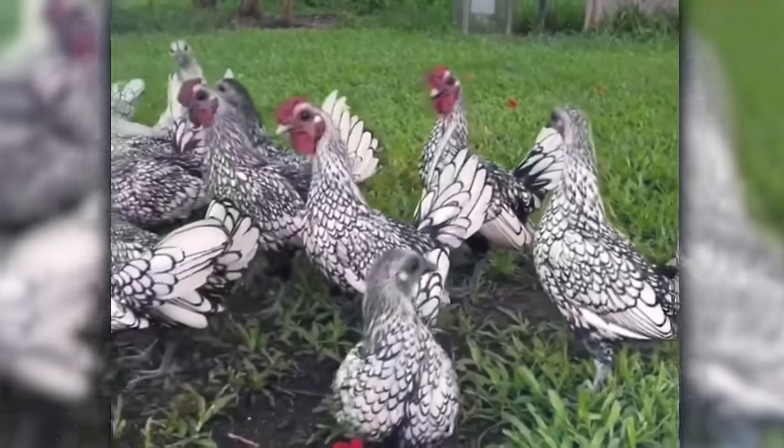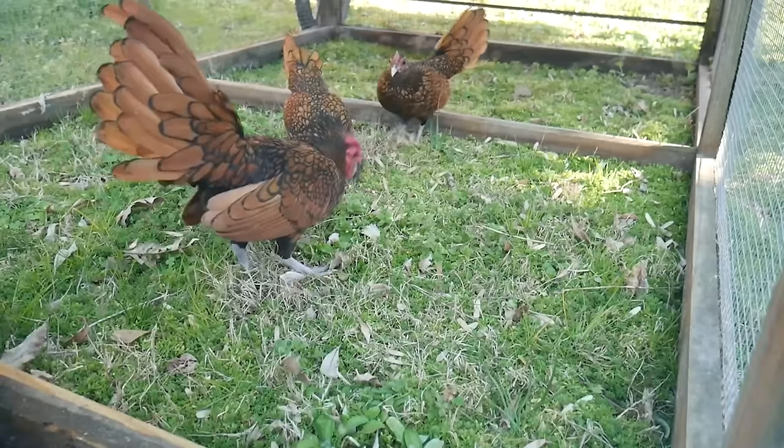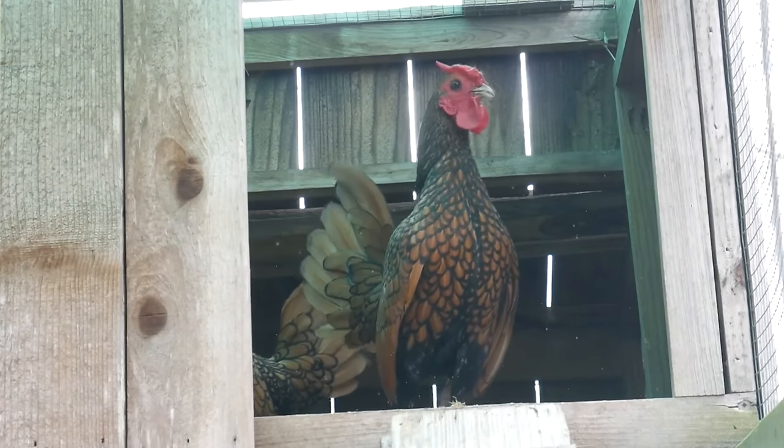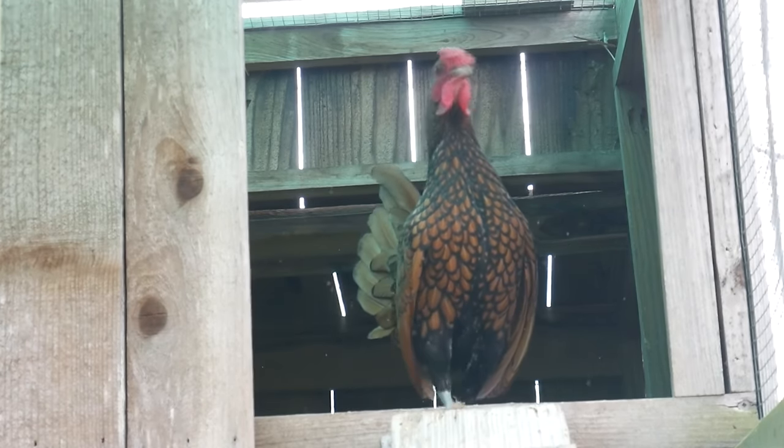Despite their small size, they have a confident demeanor, strutting around the coop as if they're inspecting their royal subjects. They're active and lively, providing endless entertainment with their noble antics.